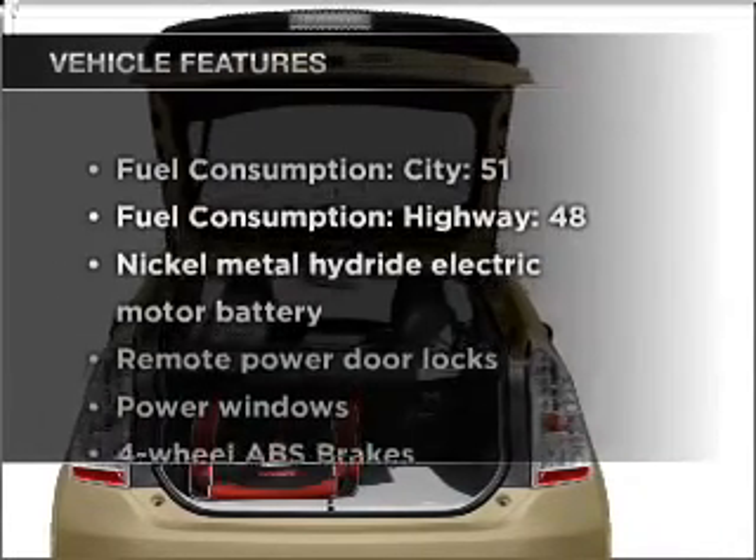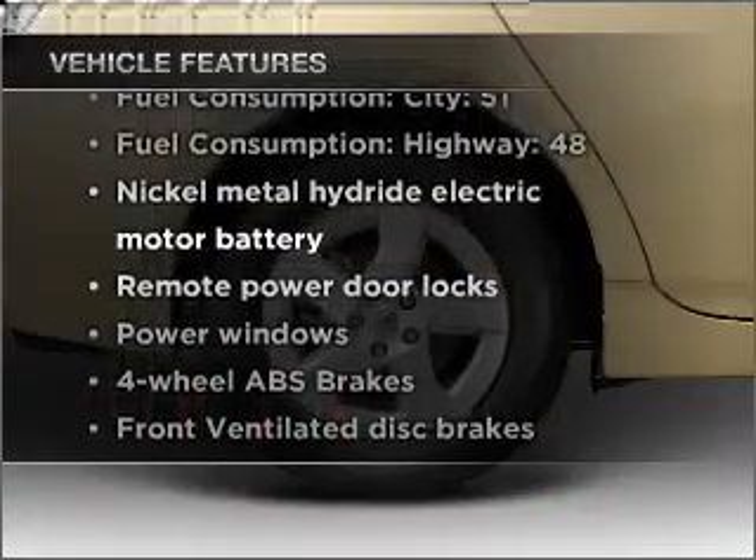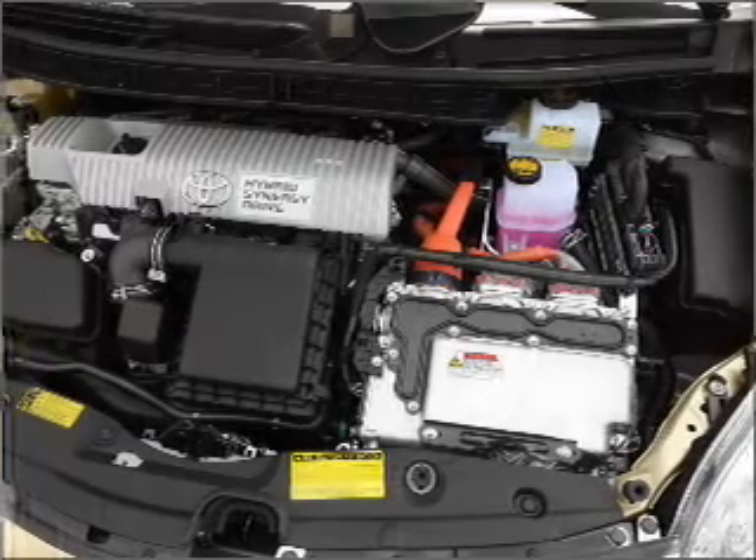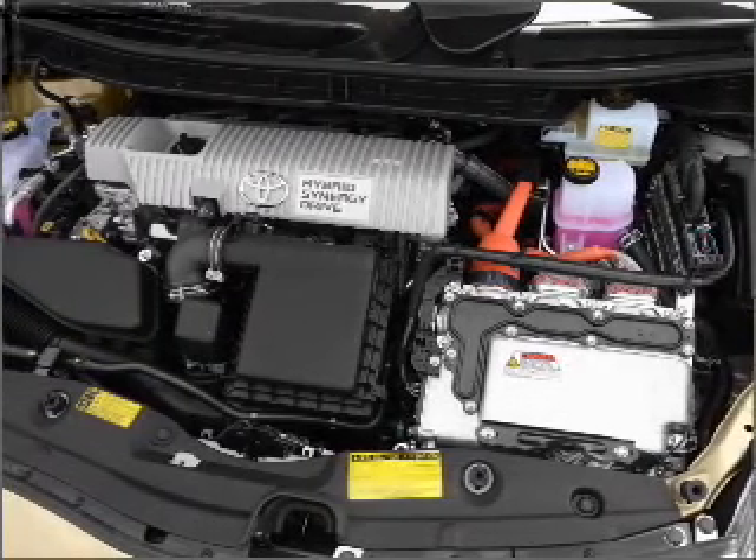Plus, enjoy these notable features that are included in this vehicle: air conditioning, power door locks, power windows, power steering, power mirrors, and an AM-FM stereo with an MP3 player.